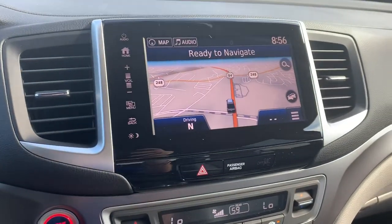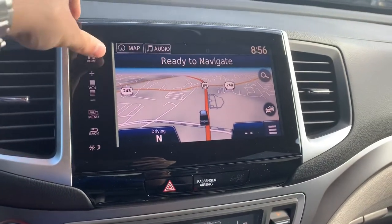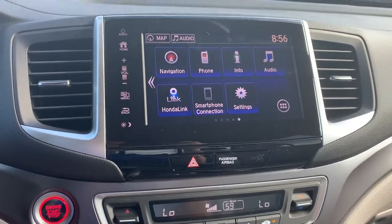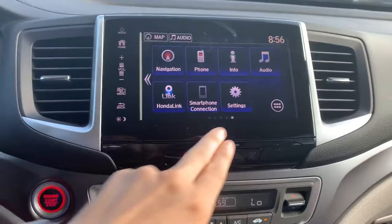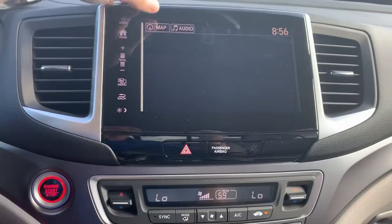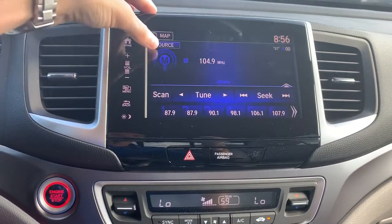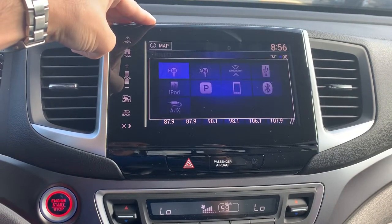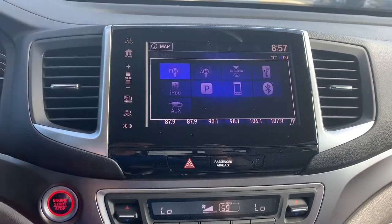The vehicle comes with built-in Garmin navigation. You'll also have smartphone connection for Apple CarPlay and Android Auto. You'll have a variety of audio sources that you can select from, to include AM, FM, XM radio. You'll be able to Bluetooth music in as well as an AUX port.